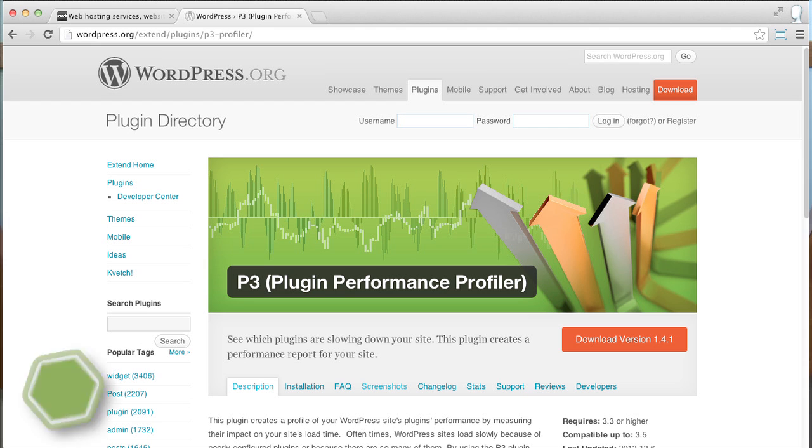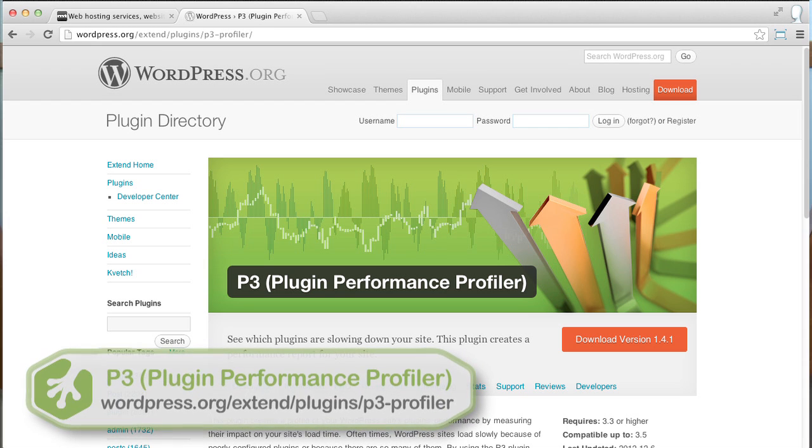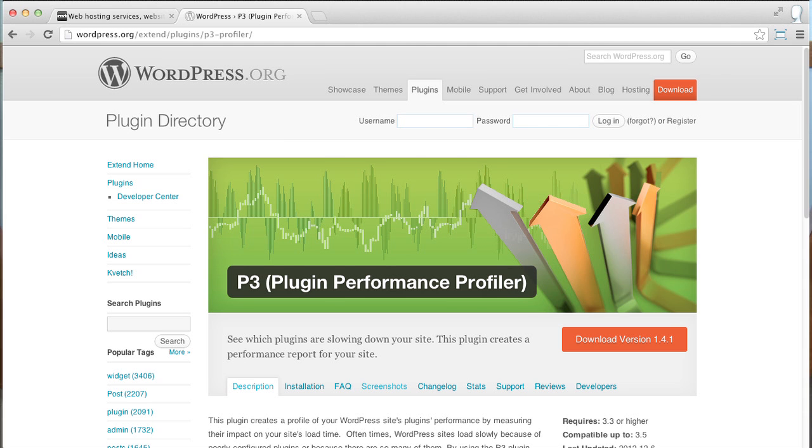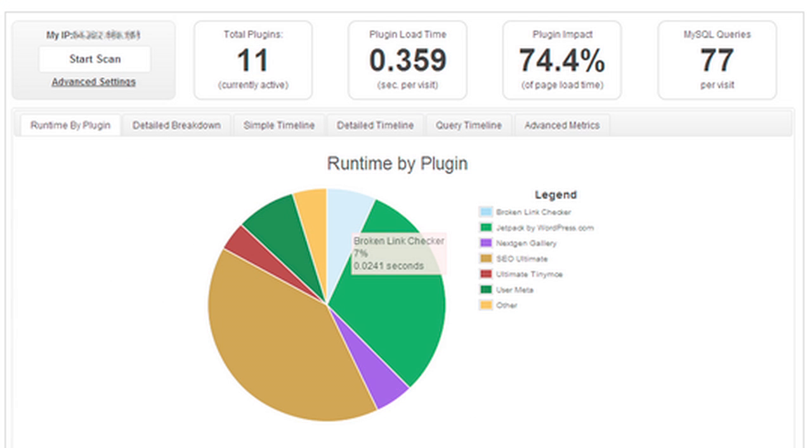From your theme, you want to move on to your plugins. If a plugin has inefficient code, that code will affect the overall performance of your site. An easy way to test for inefficient plugins is to use a plugin like the Plugin Performance Profiler. This plugin will help you easily identify other inefficient plugins. If you identify a specific plugin that is slowing down your site, you can then find and test an alternative one that will still address your needs without negatively affecting the performance.